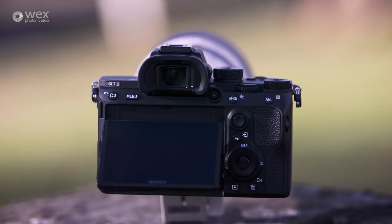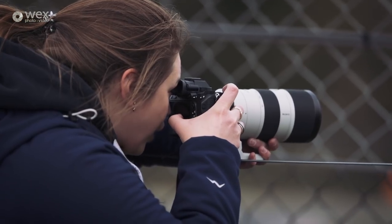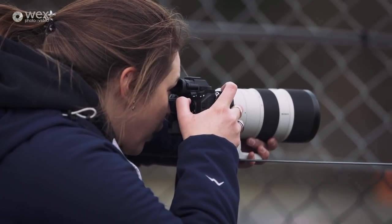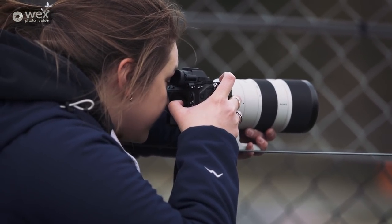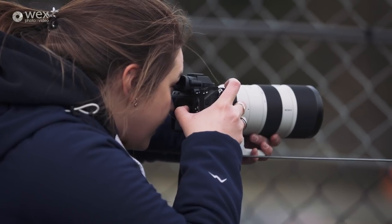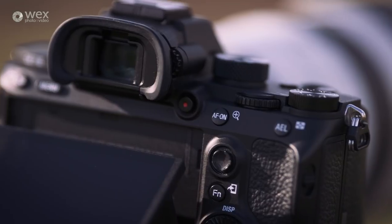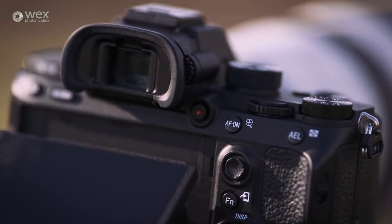The A7 III has essentially the same external body as the A7R III, which means there's a joystick on the rear so you can use your thumb for AF point selection — very effective especially in the viewfinder. The rear LCD is touch-enabled so you can select focus points easily in live view and also whilst looking through the viewfinder. The record button is now near the viewfinder on a raised bevel, making it far easier to find and far less likely to be pushed accidentally.